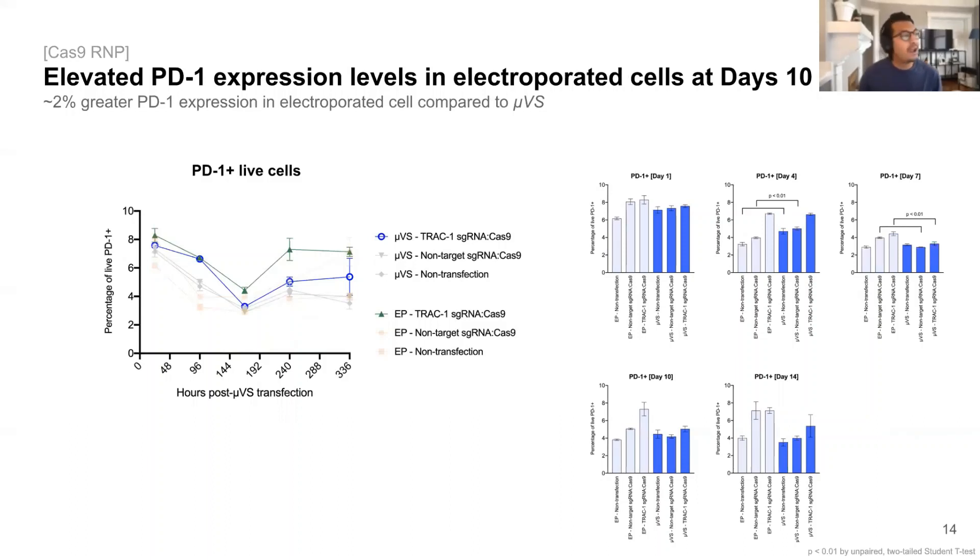In addition to quantifying cell viability and TCR knockout levels, we also quantified the expression of PD-1, which is one of several protein markers associated with diminished T cell function, and found that the level of PD-1 was elevated in cells processed with electroporation versus UVS at days 10 and 14 post-transfection, indicating that the process of electroporation itself could promote T cell exhaustion and possibly reduce its function and overall decline as a potential T cell therapeutic. More work will need to be done in order to show whether or not this has impacts to the functionality of an engineered T cell, but this is giving us some early hints of that.